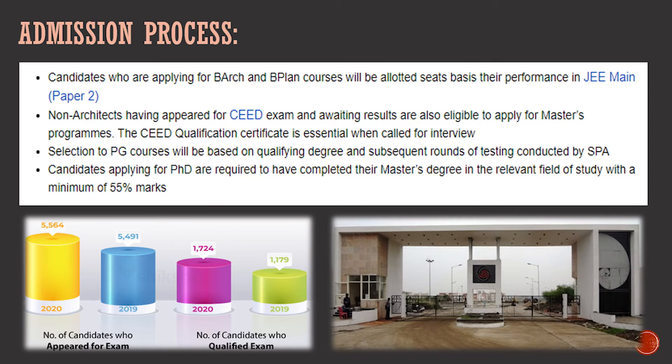For PG course selection, it is based on your qualifying degree and subsequent rounds of testing conducted by SPA. There are five parameters: marks, academic records, portfolio, and performance in GD and PI. For PhD, candidates must score a minimum of 55% in their master's degree. Having a UGC NET scorecard or any other accepted scorecard gives an edge. The PhD process involves a personal interview, group discussion, and presentation of research work.